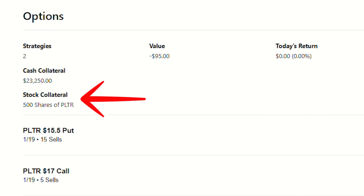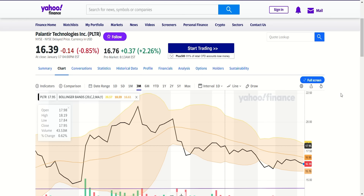For Palantir, I have 500 shares but I'm also running the wheel strategy and selling puts on top of that. It's a very interesting setup and I want to look at the technical analysis chart of Palantir.